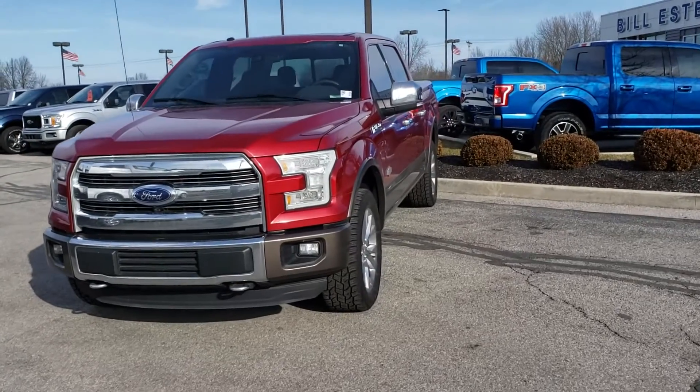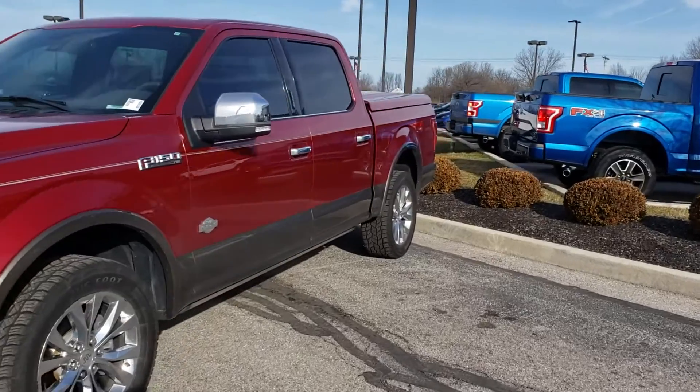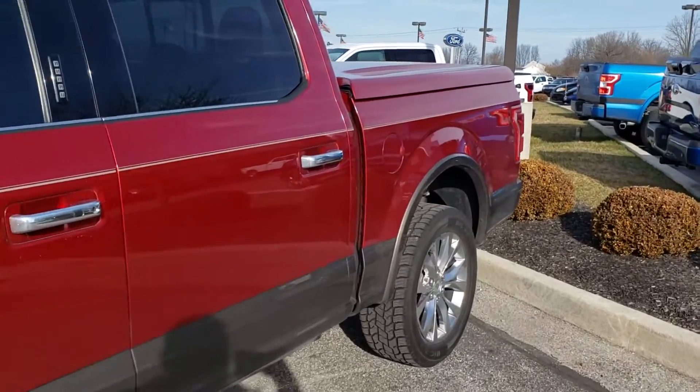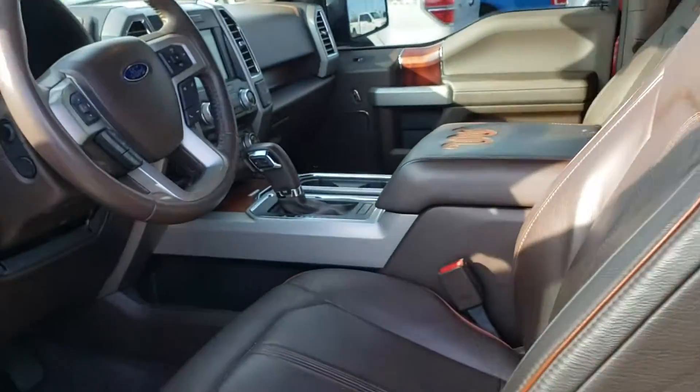Hi, I'm Steve McCauley with Ballestas Ford. I want to do a quick walk around video on this King Ranch F-150 you are interested in. Fresh traded, we have not detailed it yet.